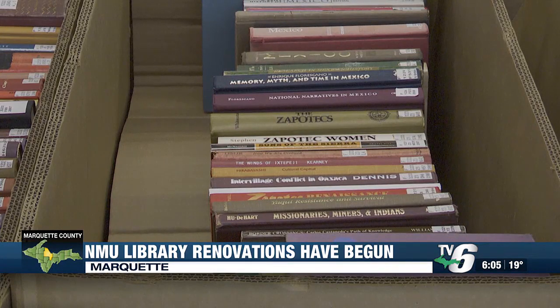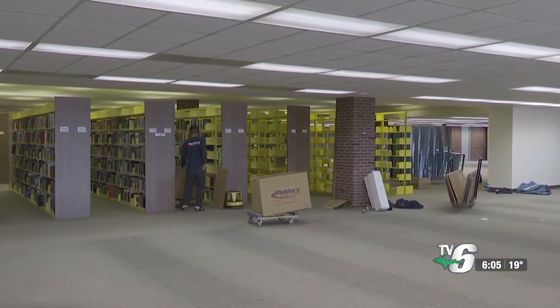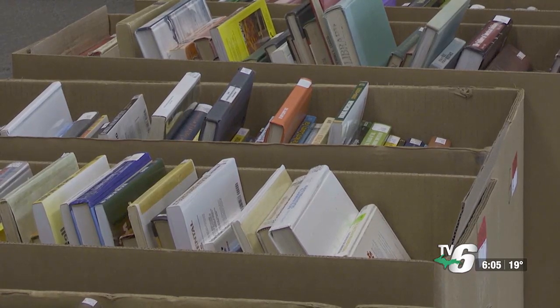The school's dean of library and instructional support says the temporary library will be in Grease Hall, which is connected to the Northern Center. She also says if students need to use books there, there's a new procedure.